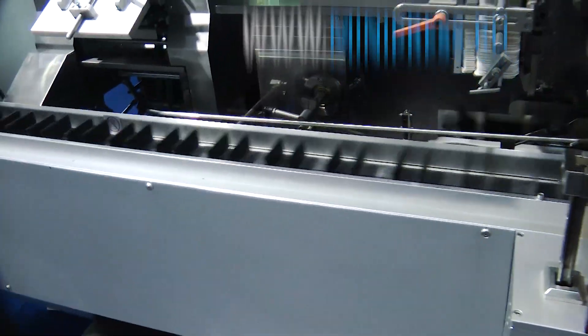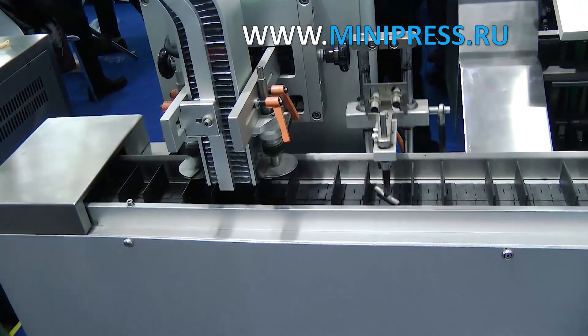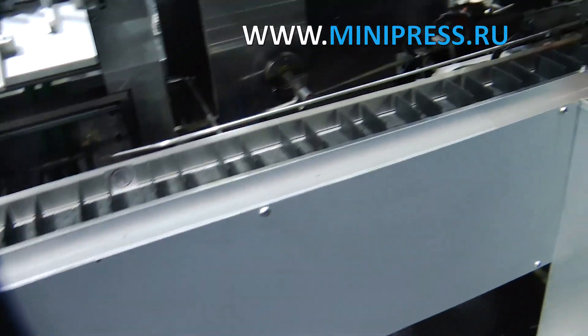We wanted to buy modern equipment, fully automated. Since I had already chosen many different machines for our company, I had some experience in selecting, and remained in contact with some reliable equipment manufacturers.